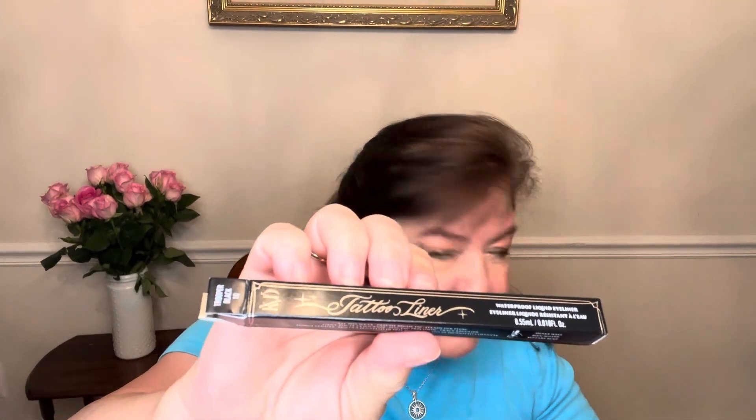Also included is the KVD Tattooed Liner — the liquid liner in black, which is a $25 product. I may have had this before or something similar from this brand. It's a little bit thicker, but that's okay. I'll apply it on the top lash line — I've also used the cream version from this brand and liked it, so this should be a good one too.